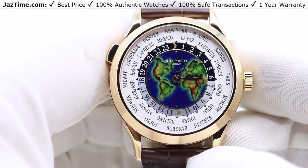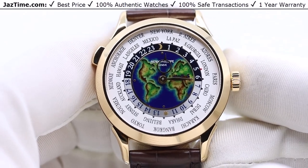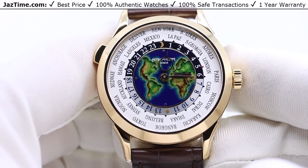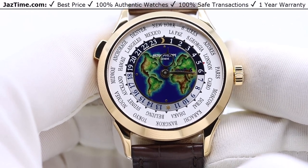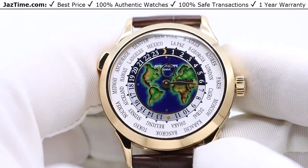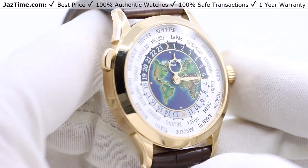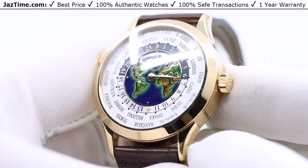This is the Patek Philippe Complications World Time. The world time has been made by Patek Philippe for a very long time — since approximately 1940, so it's about 80 years that they've been making the world time. While it's quite simple in how it's done, it's quite an ingenious way to do it.